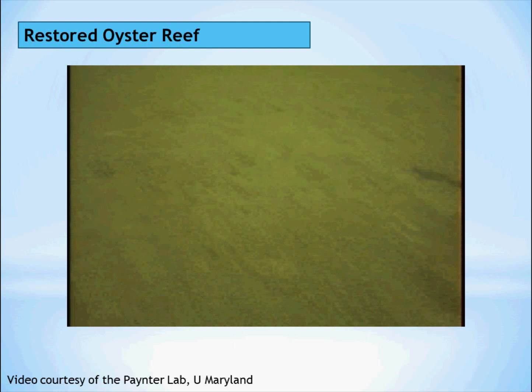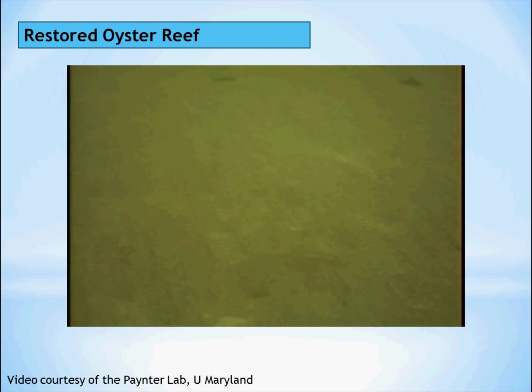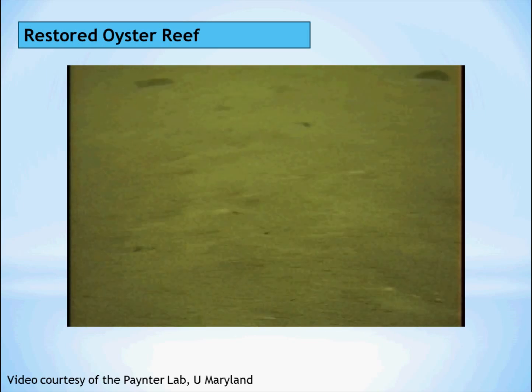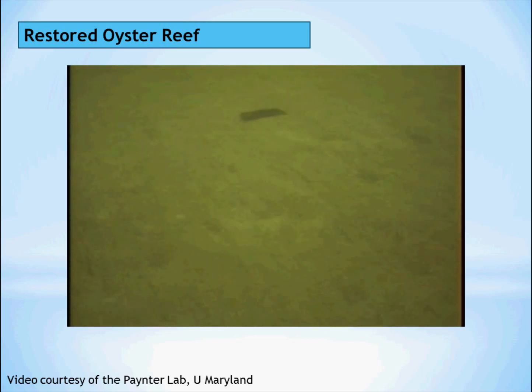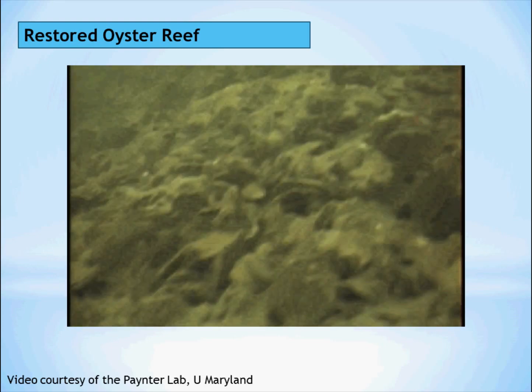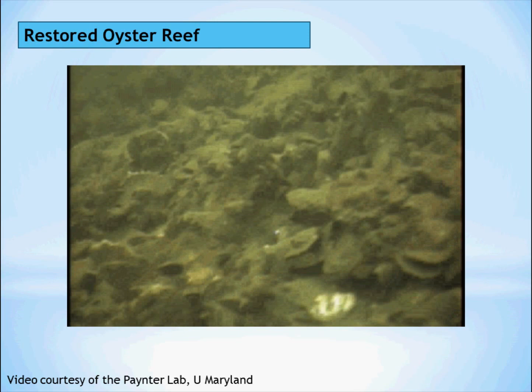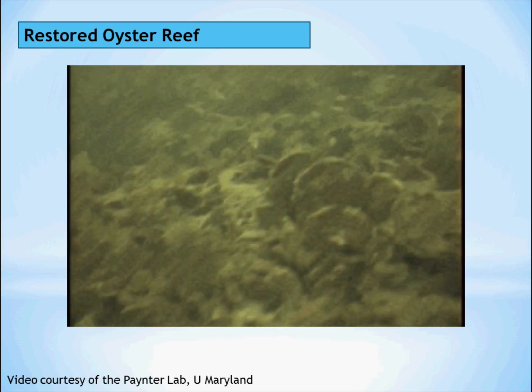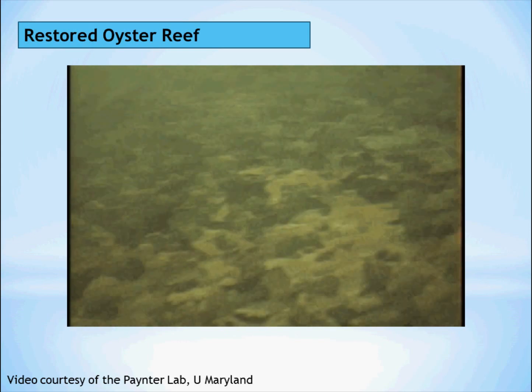Here is a recent underwater video taken by the Painter Oyster Research Lab at the University of Maryland that shows the difference oyster reefs can make today. Here we see an unrestored bottom area that is completely barren. And now here is footage from a restored reef. This illustrates how oysters can make a big difference on the topography of the seafloor by creating habitat and clearing water.